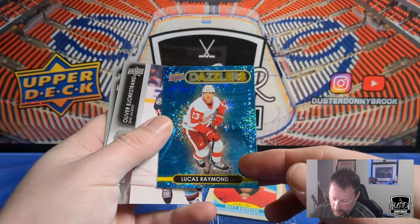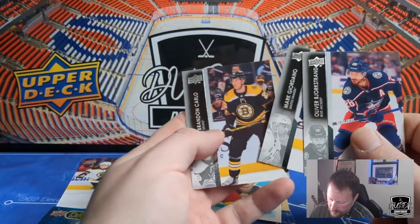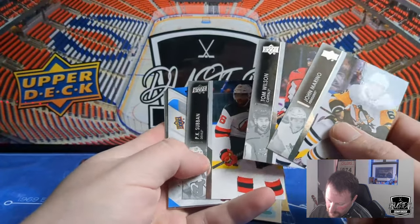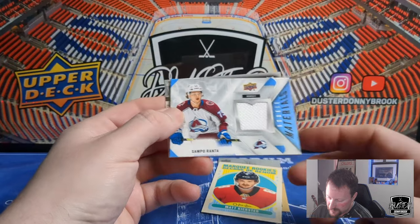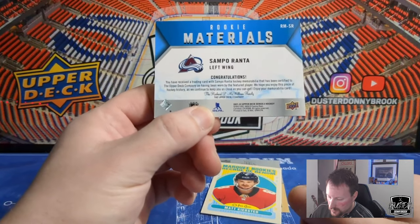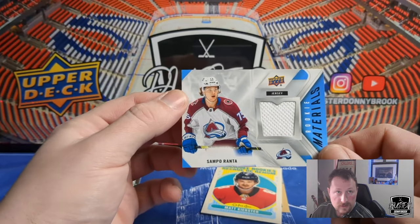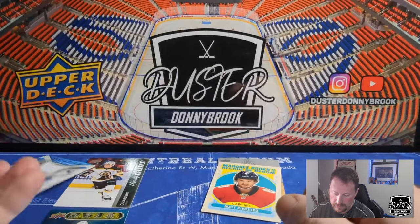Blue Dazzlers are one in 24, I think, so that's not bad. Bjorkstrand, Giordano, and Brandon Carlo. John Marino, and — it's going to be a rookie materials card — Tom Wilson, PK Subban, and a jersey card of Sampo Ranta. I have pulled his Young Gun before. So there's rookie materials Sam Ranta — Leon, Nathan, Tyler Mott. Certified by the Upper Deck Company. So we got our rookie materials for the box — Sam Ranta. Not exactly one of the most highly touted prospects.